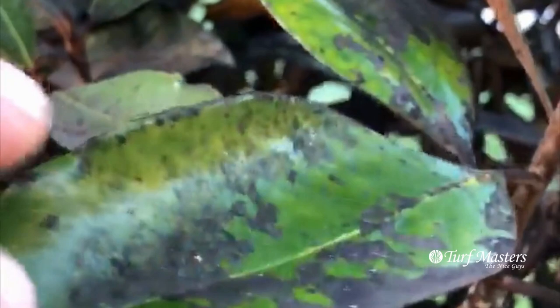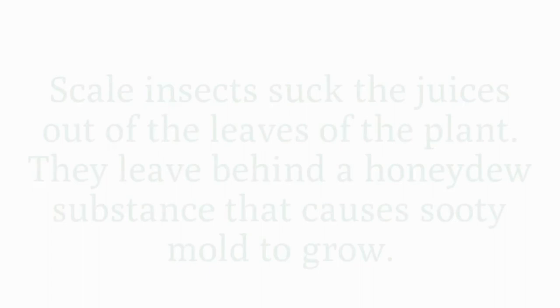They create a honeydew substance — a kind of sweet, sticky stuff that makes this sooty mold grow. And the sooty mold grows off the honeydew.